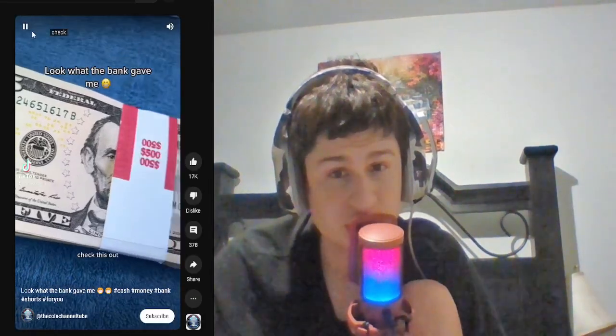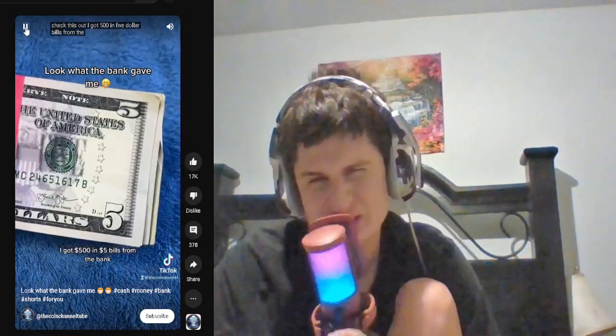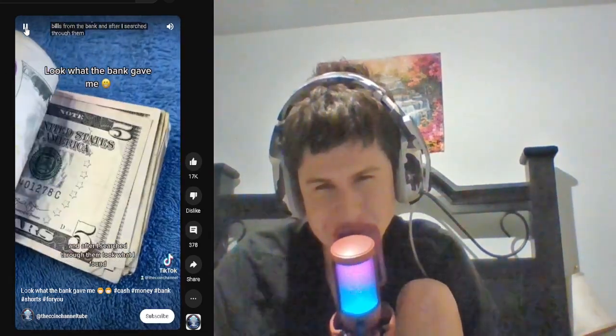Look what the bank gave them. Check this out — I got $500. I've seen this on TikTok, and after I searched through them, look what I found.